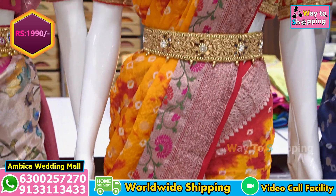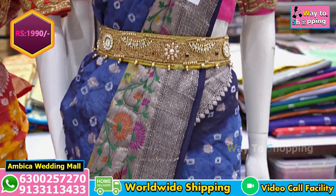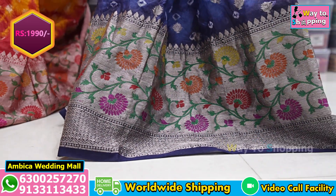The price range is Rs. 1,990. I have premium quality with various design and color options, shown one by one. The same saree is available on our website as well.